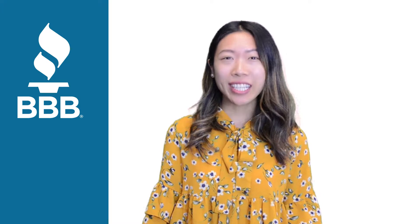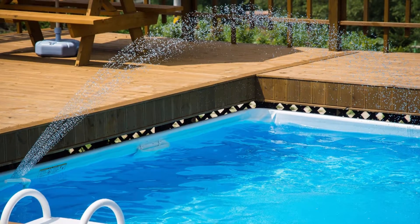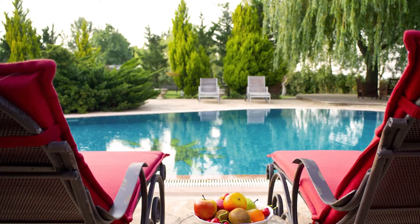The hot days are here. Whether you're taking off the pool cover for the first time or your pool is waiting for some maintenance, hiring the right pool business can make all the difference. Ensure you're waist deep in pool water instead of bills and paperwork this summer by following these BBB tips.